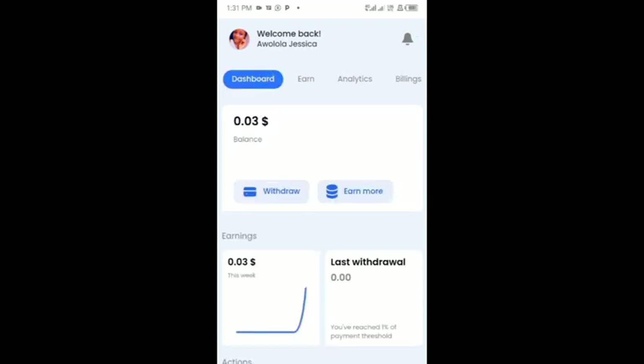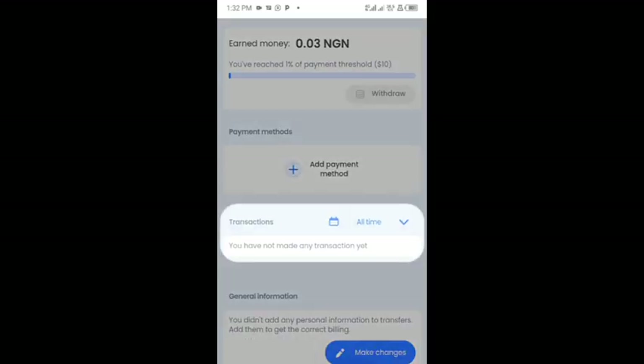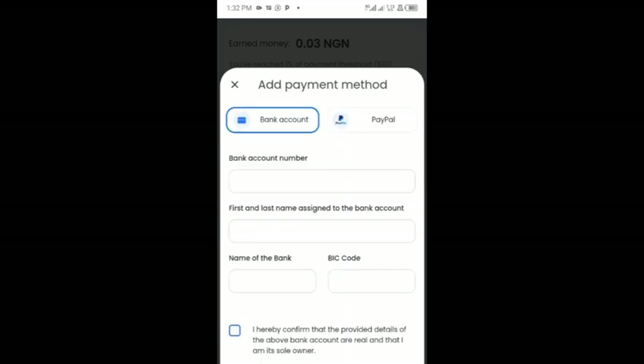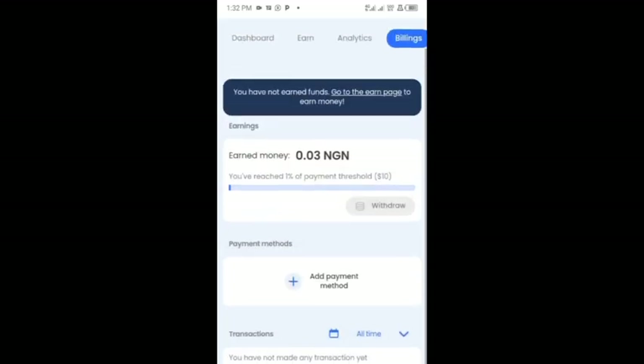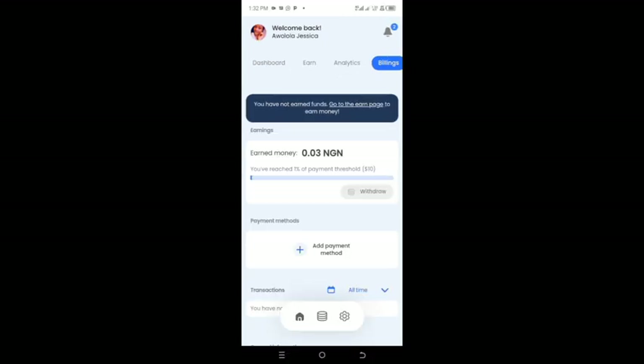To withdraw from PaidWork, click on withdraw, then click 'Add Payment Method.' You'll be given two withdrawal methods: PayPal or your bank account. For example, being in Nigeria, I can withdraw using my bank account or PayPal. You can see my current balance on the platform — when I reach the withdrawal threshold of $10, I'll be able to withdraw using either of those two methods.